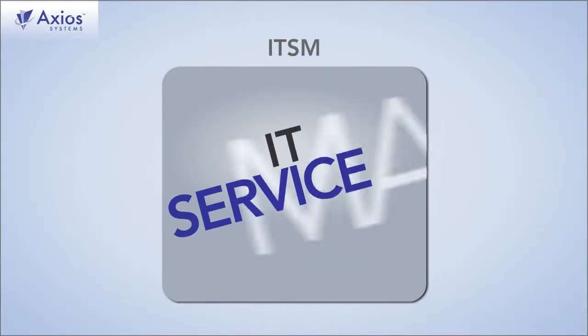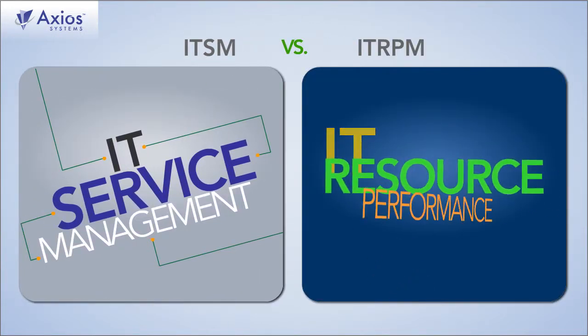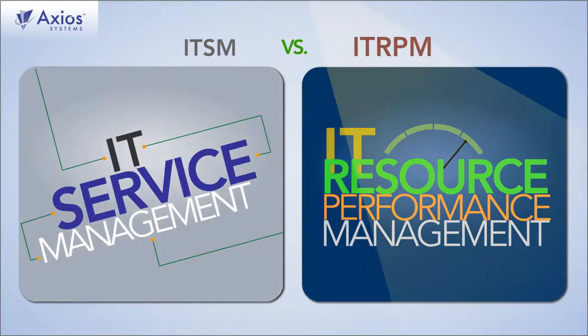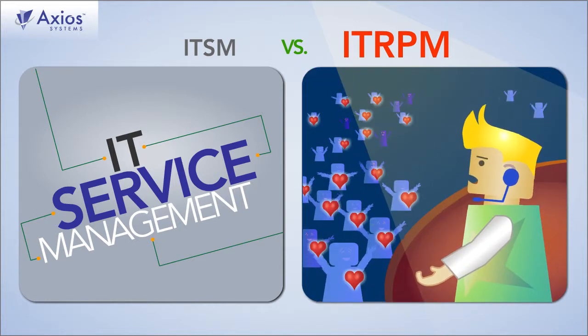What is the difference between IT Service Management and IT Resource Performance Management? Good service results from orderly procedures and timely delivery, while great performance results from forces connecting the people on stage and the crowd out front.